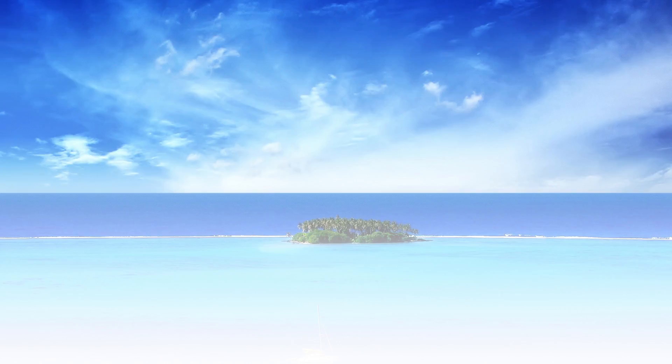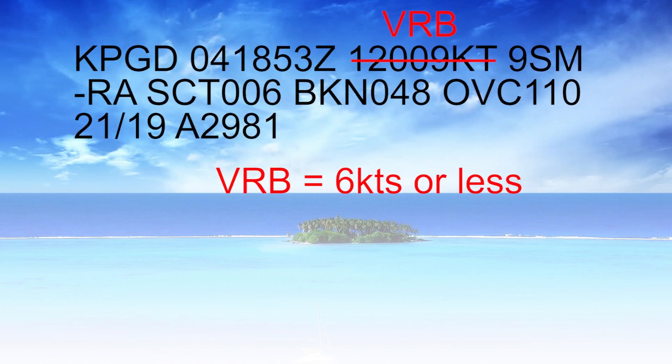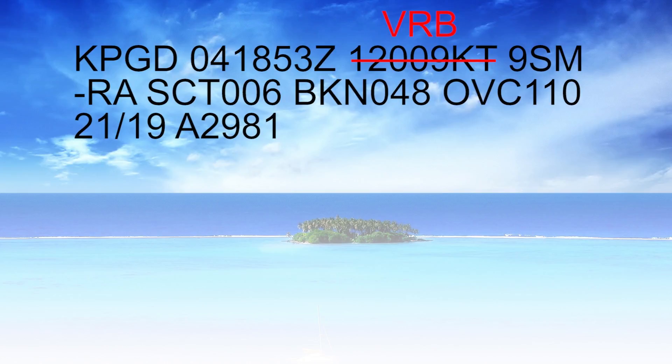Now let's talk about a couple of things that pertain to the wind indication. If instead of saying 120 at 9 knots, you saw the letters VRB, those stand for variable. You'll typically see that when the wind speed is less than 6 knots — they're simply telling you the wind is pretty light and probably variable from different directions, so they don't really know exactly what direction it's coming from. It's light and variable.